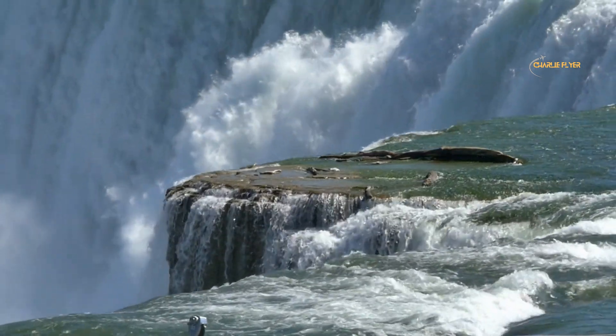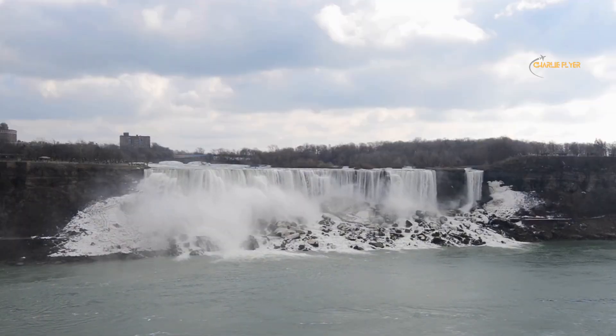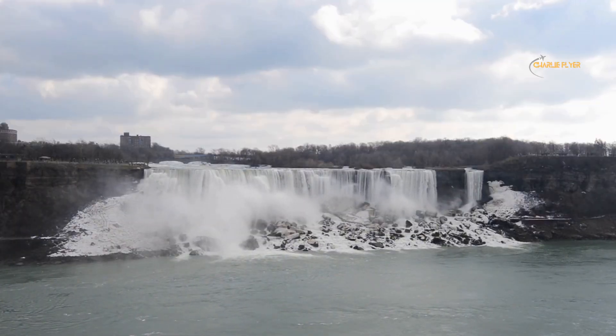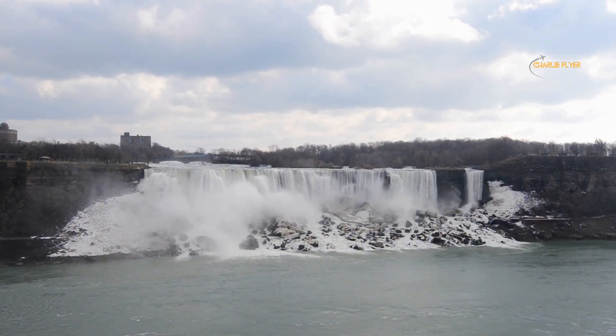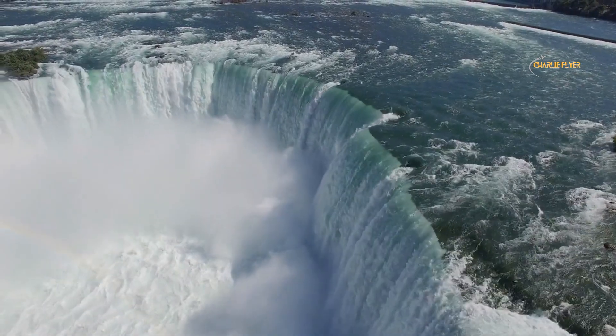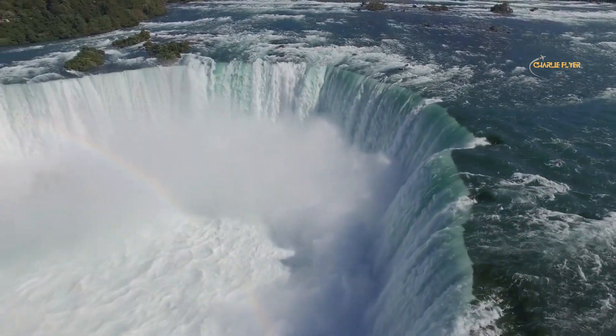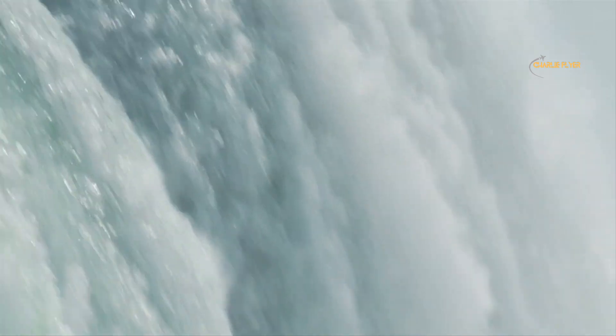Number 2: Niagara Falls. This world-famous waterfall is located on the Niagara River on the border of Ontario, Canada, and New York, United States. The falls are actually made up of three separate waterfalls: the Horseshoe Falls, American Falls, and Bridal Veil Falls. The Horseshoe Falls is the largest and most iconic of the three and is located on the Canadian side of the river.